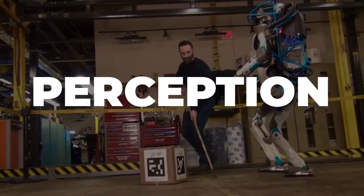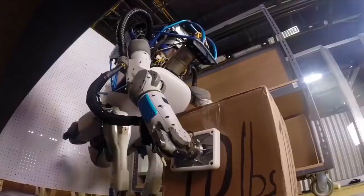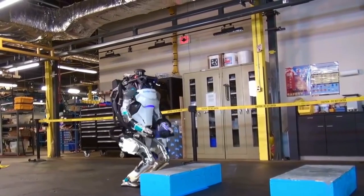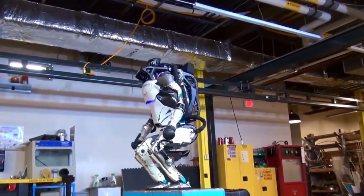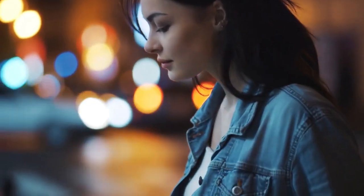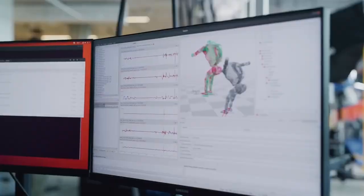Atlas navigates the world via perception, employing depth sensors to produce point clouds of the environment and detect its surroundings. This technology is similar to that used in self-driving cars. However, depth sensors aren't used in human vision — we use stereo vision, parallax motion, intuitive physics, and data from all of our sensory systems. Our vision isn't flawless but makes us good navigators of the physical world. It will be intriguing to see if vision and depth sensors alone will be sufficient to bring Atlas up to human navigation standards, or if Boston Dynamics will build a more complex sensory system.